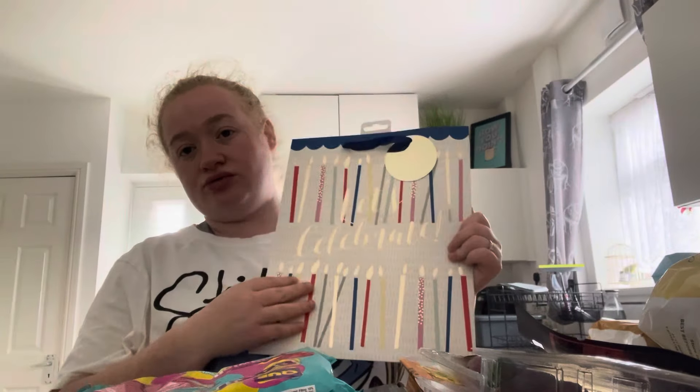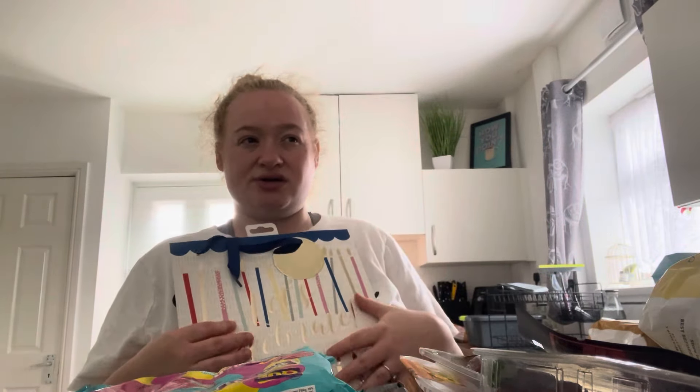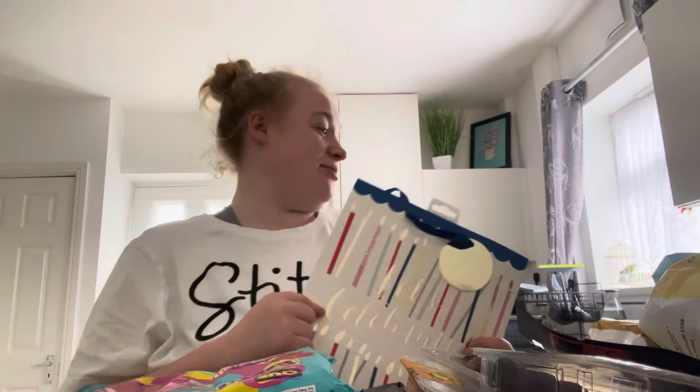I got a bag for the teacher for end of year presents, some chocolates. I've got a wine glass upstairs and I was going to get a bottle of wine as well. Because she's sort of like a young person, I don't know what else to get her. So yeah, what do you get her? I got that for £7.99.